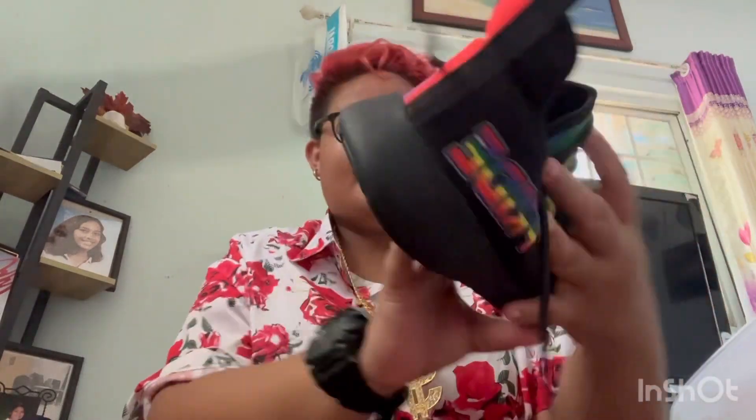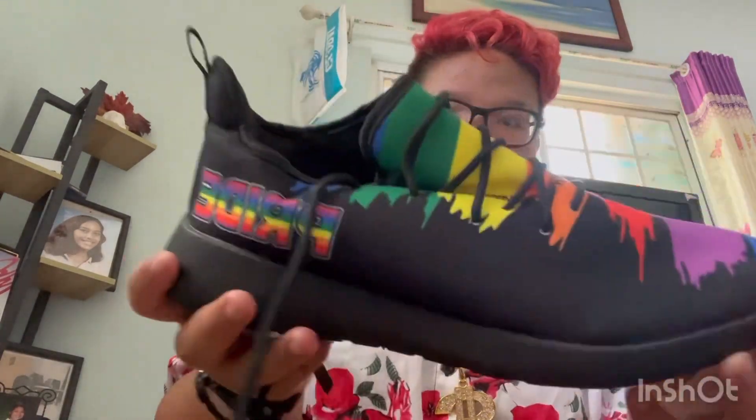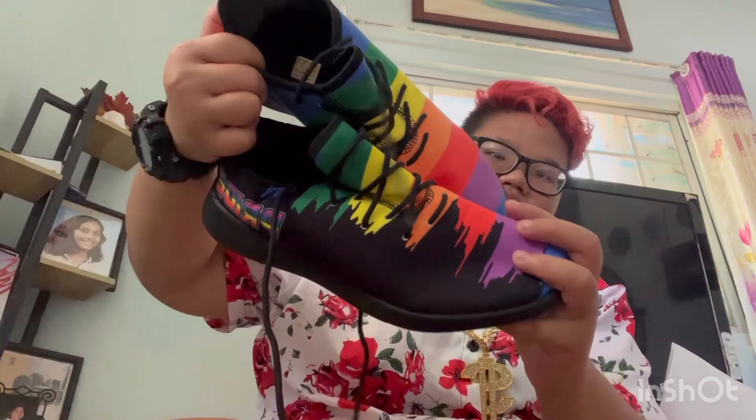It smells good inside. It's a pride shoe — smells good you guys. That's the pride shoes, size 10.5. That's what I got.